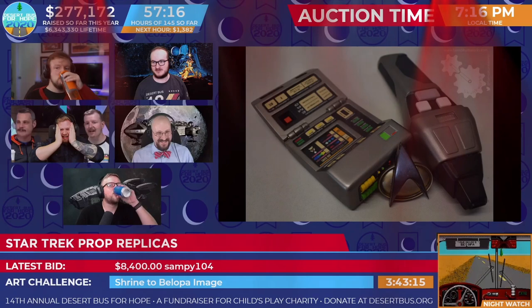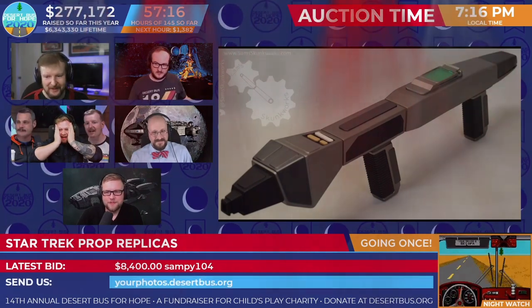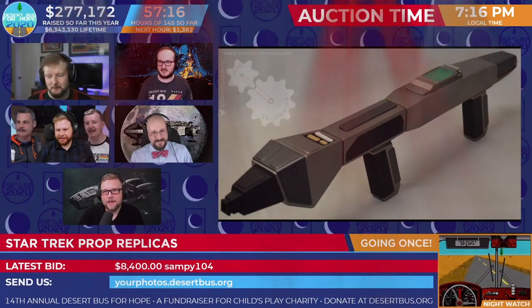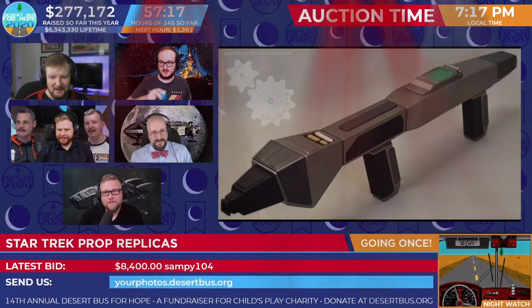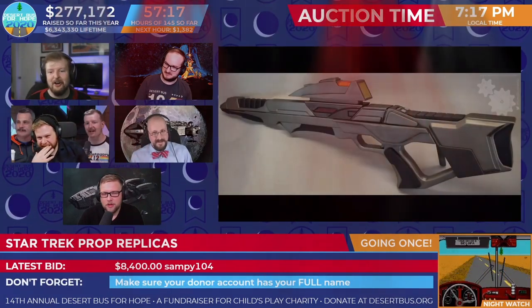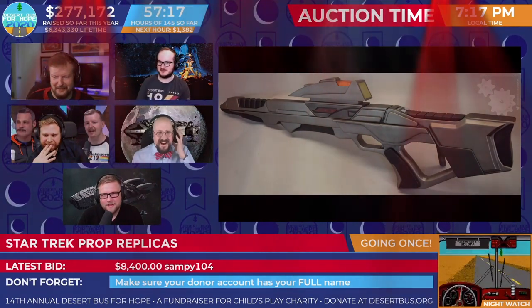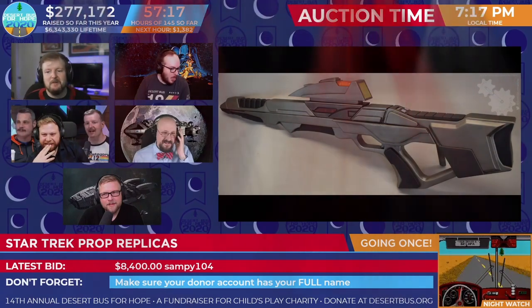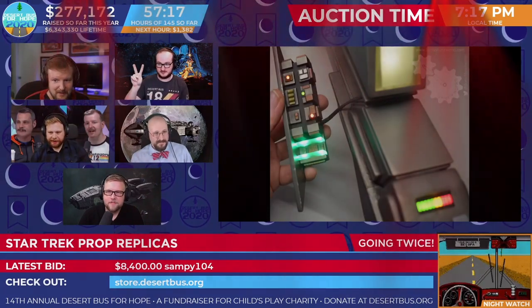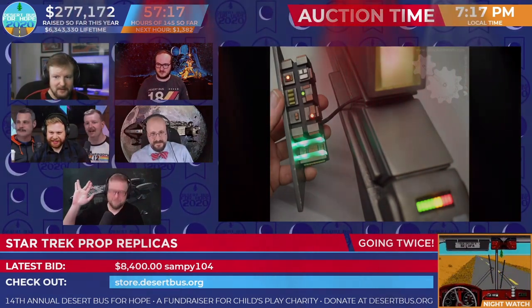Let's give Sampy a going once! The back and forth is so good! Oh my goodness gracious! We've got Sampy and Essel at Tanaka. What profit for children! My lobes are tingling! Sampy 104 with $8,400, going twice. Essel, if you are still in this fight, now is the time.